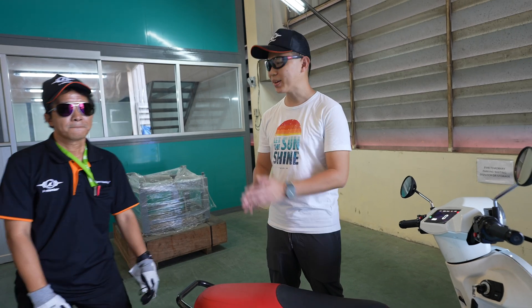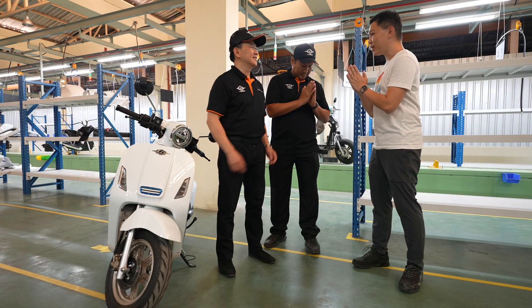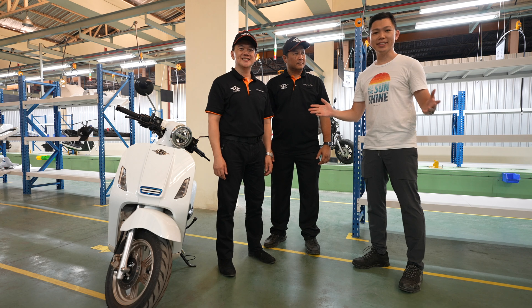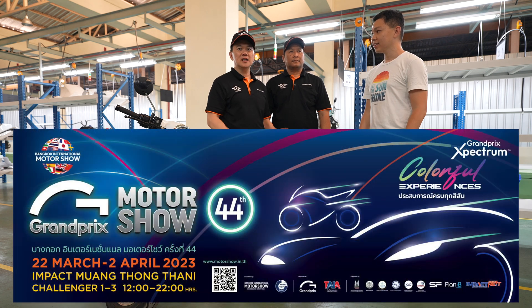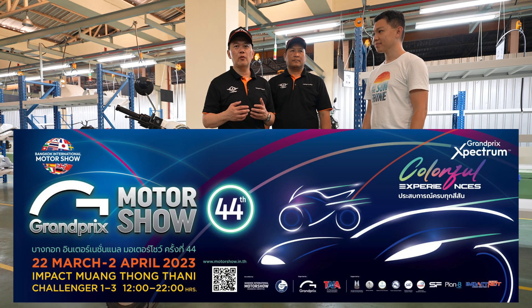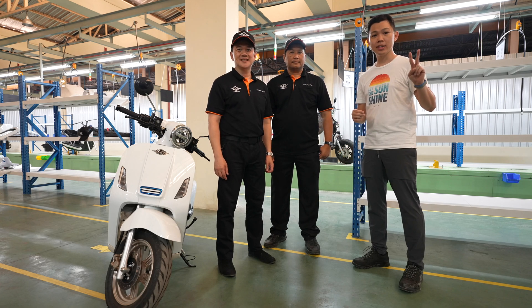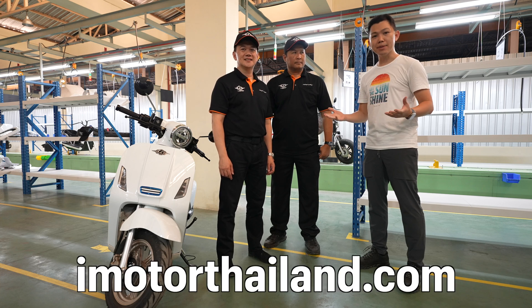Thank you so much to Kunvoi and team for showing us the assembly line, and also to Tony for giving me a tour of your electric motorcycle production. How can we find out more information about your bikes? You can find us at the International Bangkok Motor Show on March 20th in Bangkok — that's just about two weeks away from this video. If you'd like to find out more information about iMoto, you can go to the website at iMotoThailand.com — I'll put a link down in the video description.